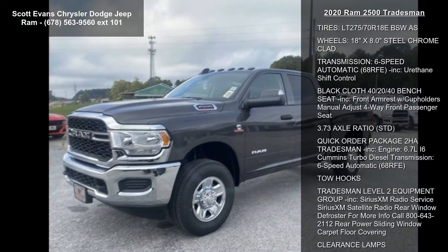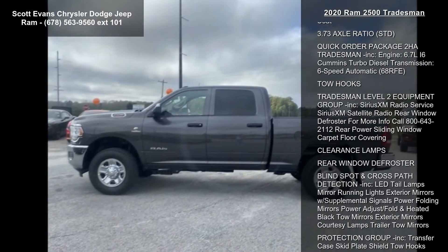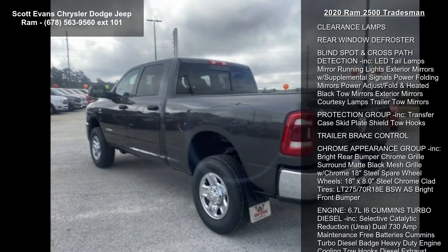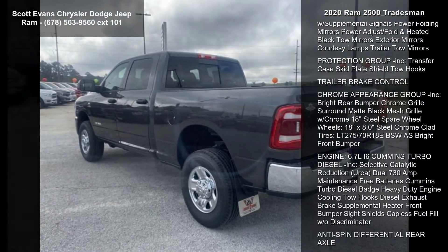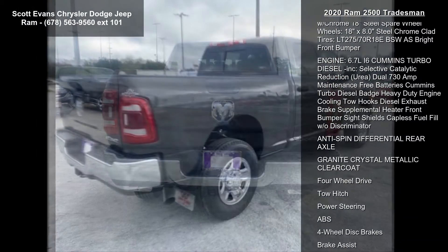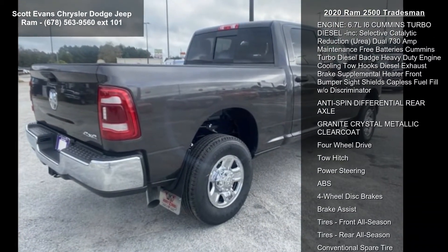Some of the top features included with this vehicle are: gross vehicle weight 10,000 LBS STD, tires LT275-70R18 EBS WS, and wheels 18-inch x 8.0-inch steel chrome clad.